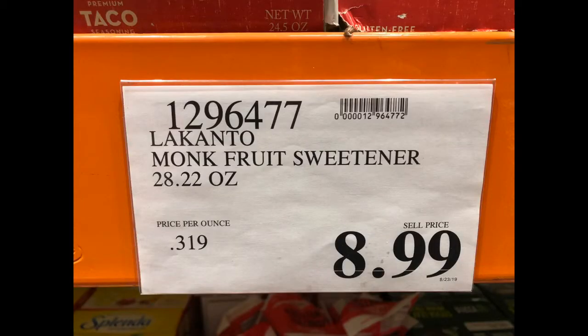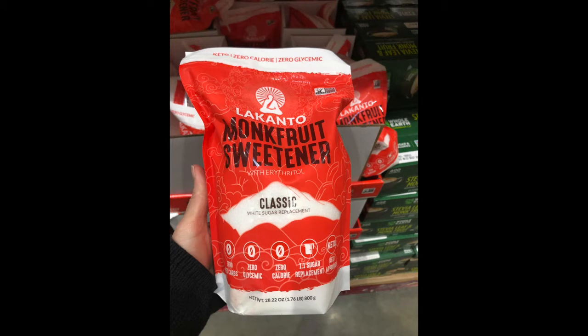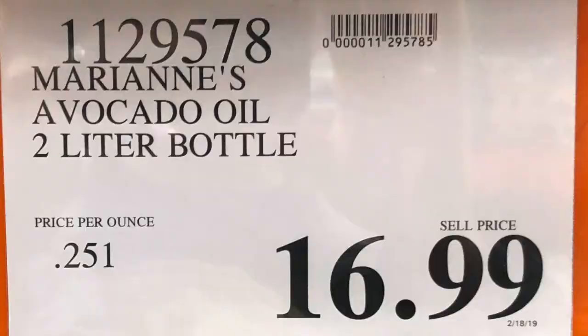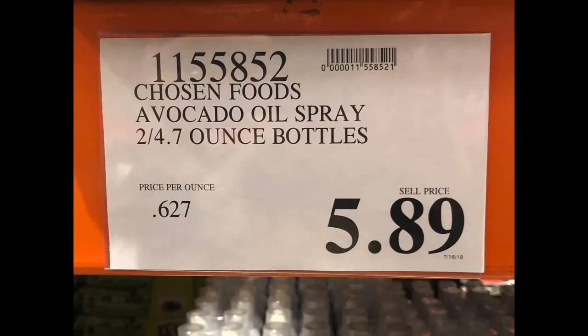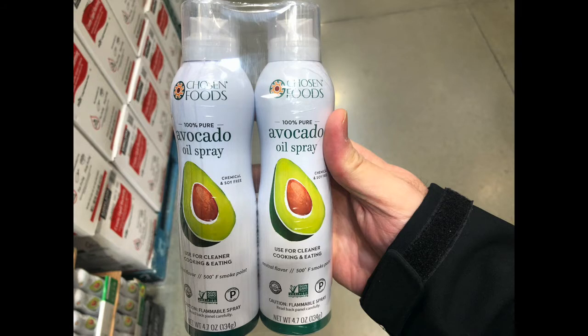On keto, they substitute sugar with monk fruit from Lakanto — similar to Swerve. Stacey uses it in recipes and also uses the monk fruit drops. Though they're still trying avocados as a fruit, they do use avocado oil for vegetables as an alternative to olive oil, and avocado spray for cooking on parchment paper or foil in the oven so nothing sticks — replacing old canola sprays.